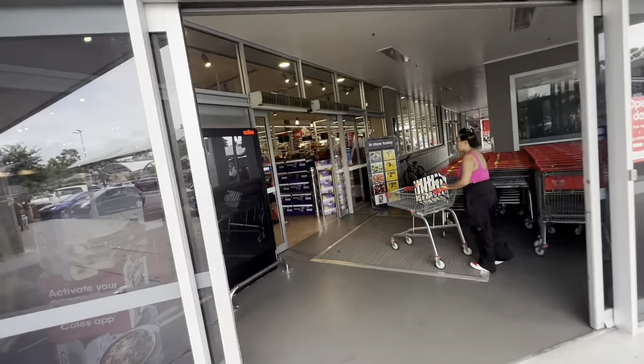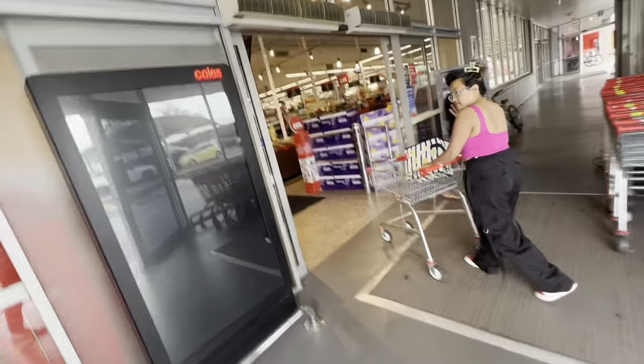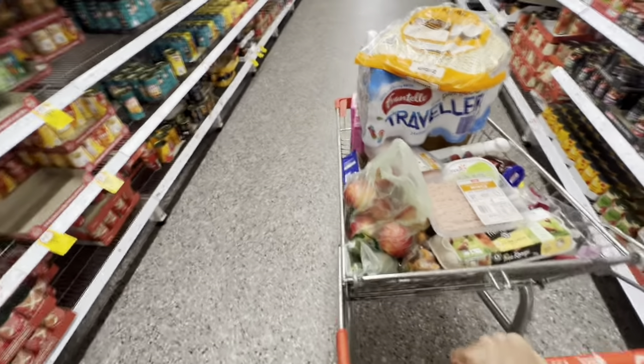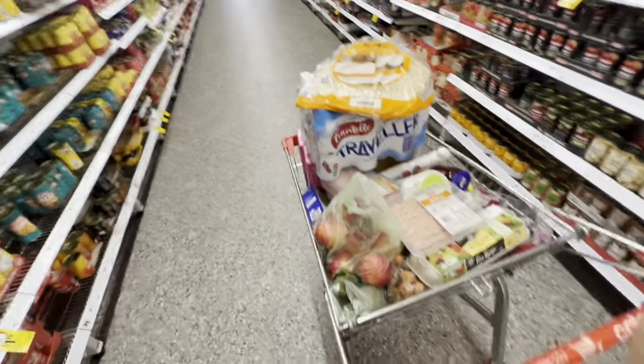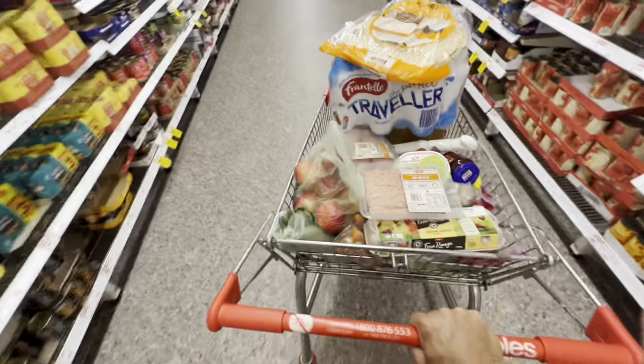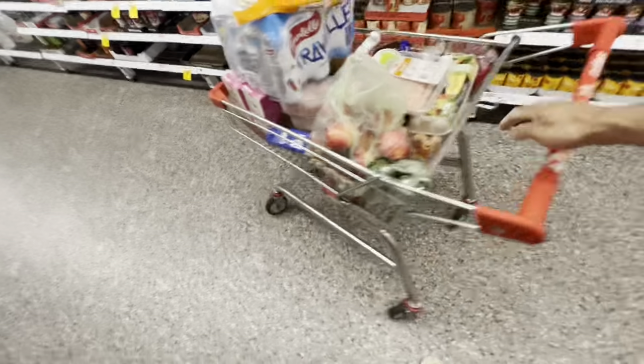Back in Ballina — need some groceries. Lots and lots of groceries, oh my goodness, look at this — tons of shopping! Whenever she grabs the trolley it goes right — the wheel alignment is not that good.